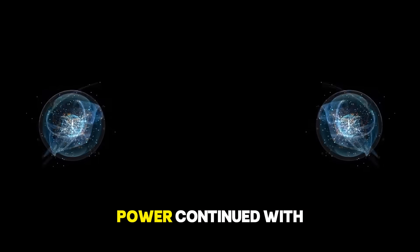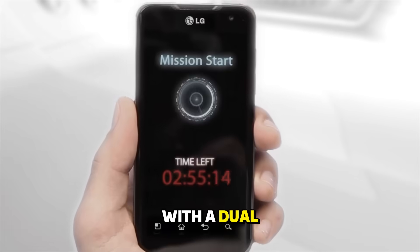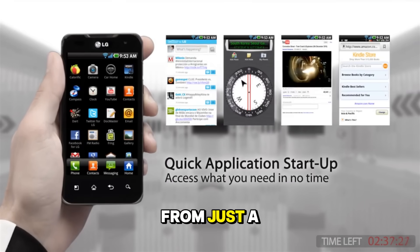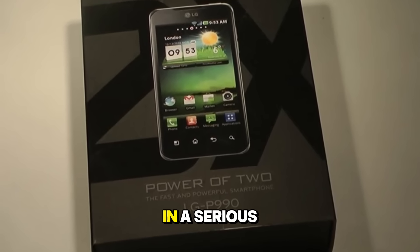This hunger for power continued with the processor wars. The LG Optimus 2X holds the Guinness World Record for being the first smartphone with a dual-core processor. This marked the point where phone specifications started to rival desktop computers from just a few years prior. Suddenly, we were talking about gaming on our phones in a serious way.